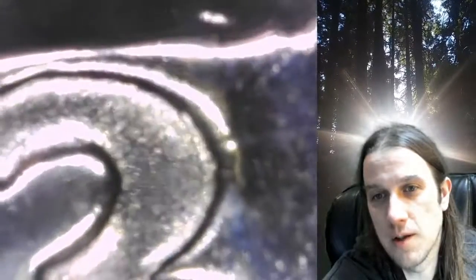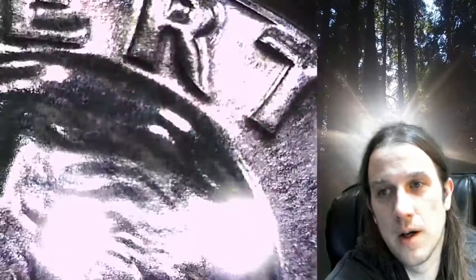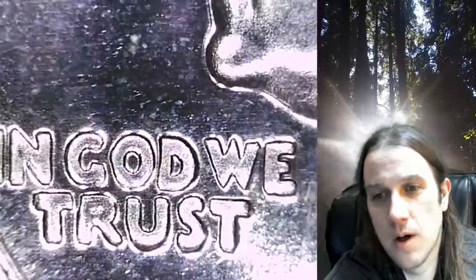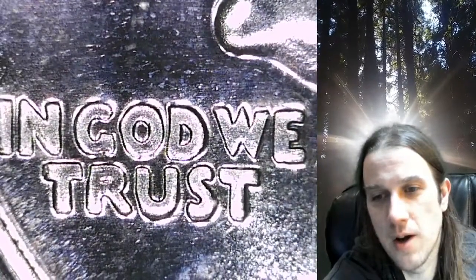For anyone with a 1953 proof Washington quarter they want to check, the IN GOD WE TRUST area is the most clear place to look. The strike itself looks a little bit weaker because of the doubling. Personally, I feel the clearest areas are the I and the N, and the W in the northeast corner — that one pops out the most. And on the T and the R, there's nice extra thickness.